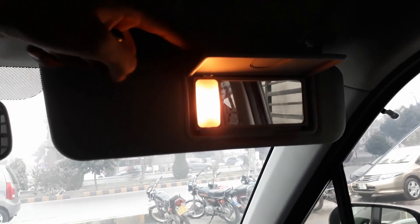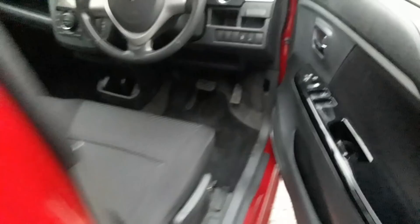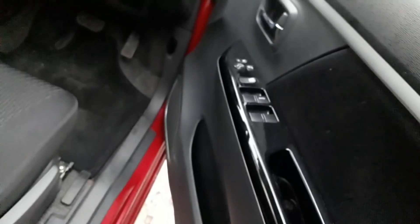We have a vanity mirror on both the passenger and driver sides. On the driver side there is also a vanity light. The driver door has a smart entry system. Inside the driver door we have glossy panels with fabric accents, side view mirror controls, and a speaker. The driver's window is automatic while the other three are non-automatic.